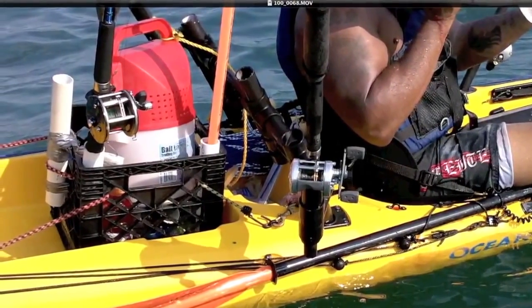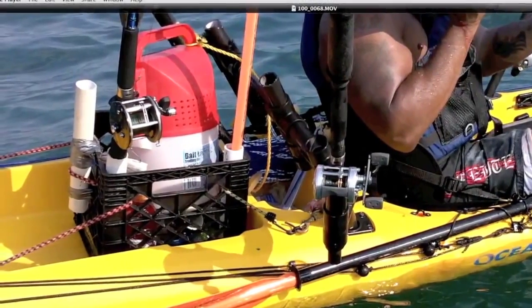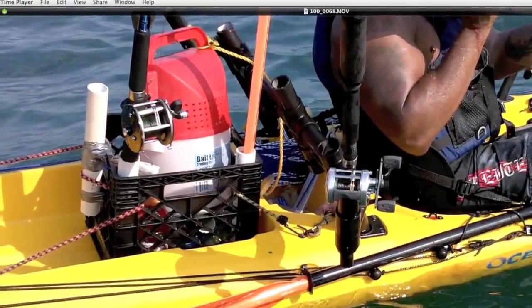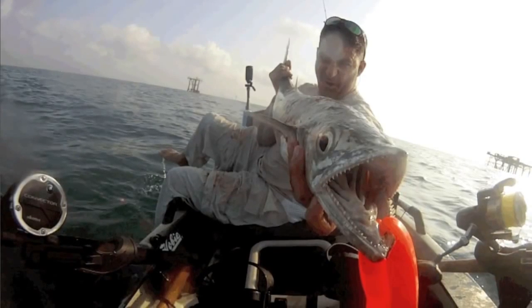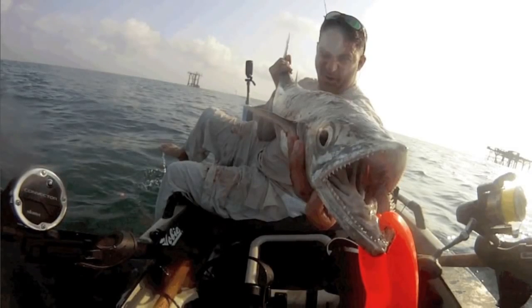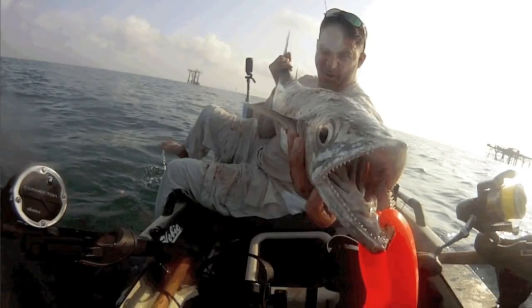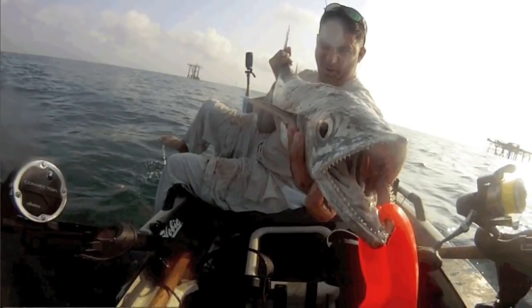For rod holders, get creative. Get your milk crate, PVC, zip ties, bungees, and make it happen. You can also put PVC in the oven and melt it just a little bit so you can bend it to shape. Here you'll see two Scotty mounts up front in my Pro Angler. Those can be bought very inexpensively and screwed just about anywhere in a kayak — I think they're somewhere around the $15 a piece range.